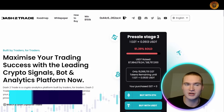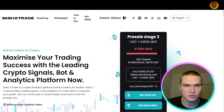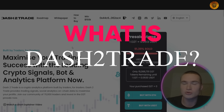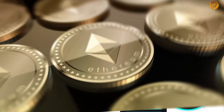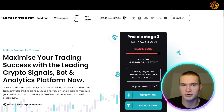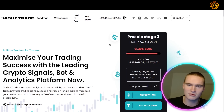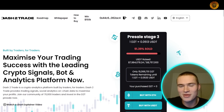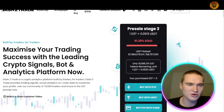All the links you will need for Dash 2 Trade and their pre-sale of the D2T token will be down in the description. We'll talk about what Dash 2 Trade is, its features, the roadmap, how you can win 150,000 in D2T tokens, and how to participate in the pre-sale, which is already in stage three with almost 92% sold — so you'll have to be quick.